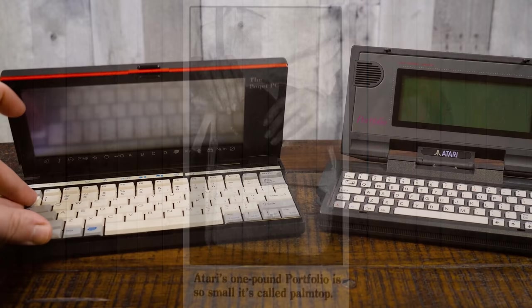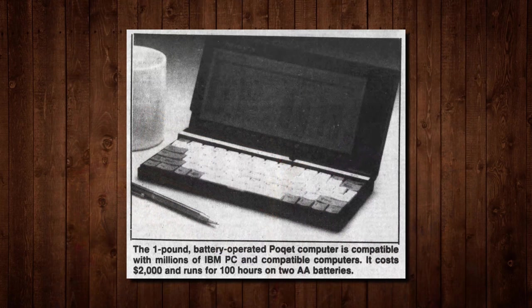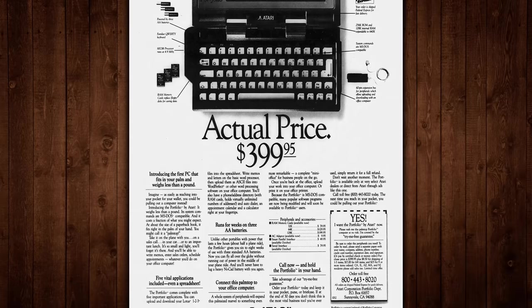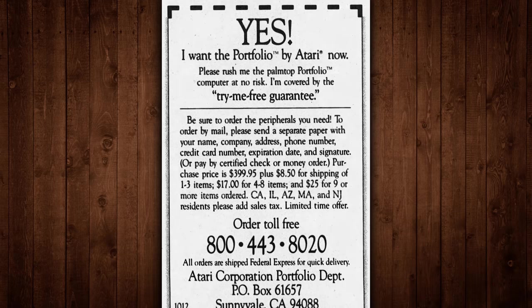Its relatively low price made it a frequent headliner, especially compared to its most immediate competitor, the Pocket PC by Pocket Computer Corporation, which had a list price of $2,000 due to its far better specs. Since the Pocket PC was roughly five times more costly and didn't come out until five months after the Portfolio, Atari was happy to claim victory of having the first palm top ever. They even offered a full 30-day try-me-free guarantee, stating you could send it back, no questions asked. Was it merited, or just marketing hype capitalizing on the novelty of its size?